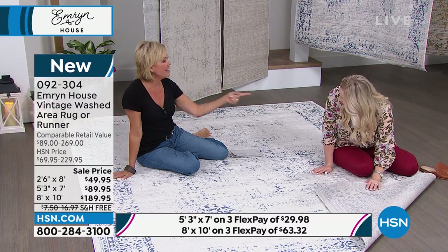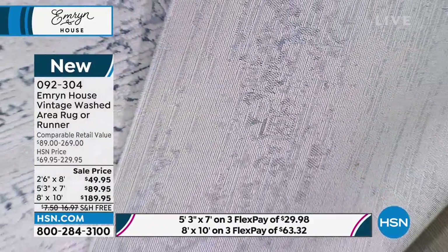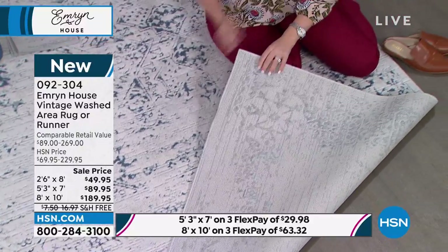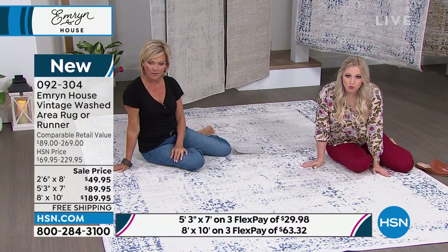They're thin and they slip around. If you feel the quality of this rug, it is a thicker rug. So personally at home I don't use pads to go underneath. The texturized feeling makes this just a very comfortable rug.